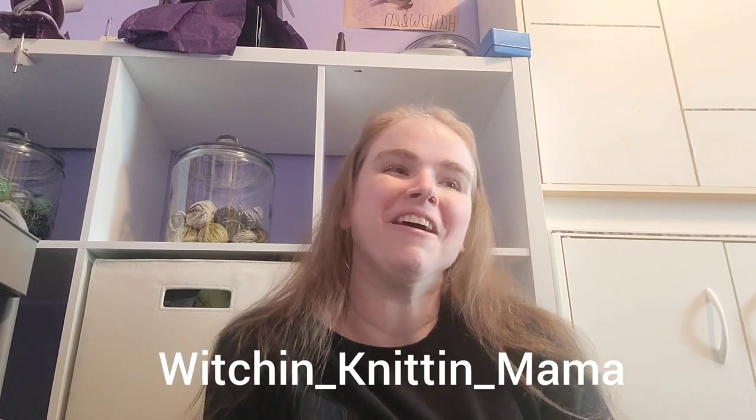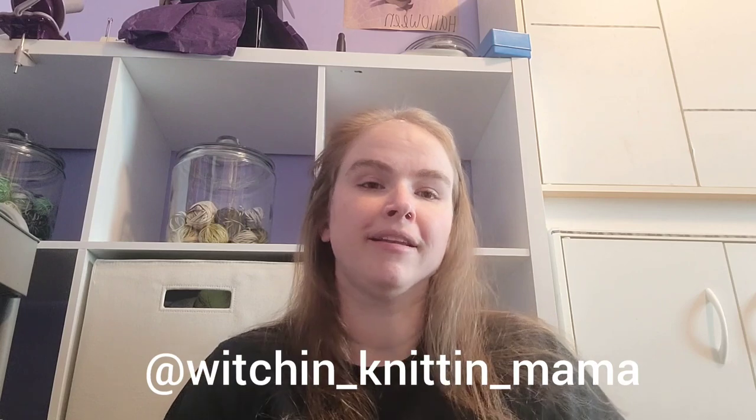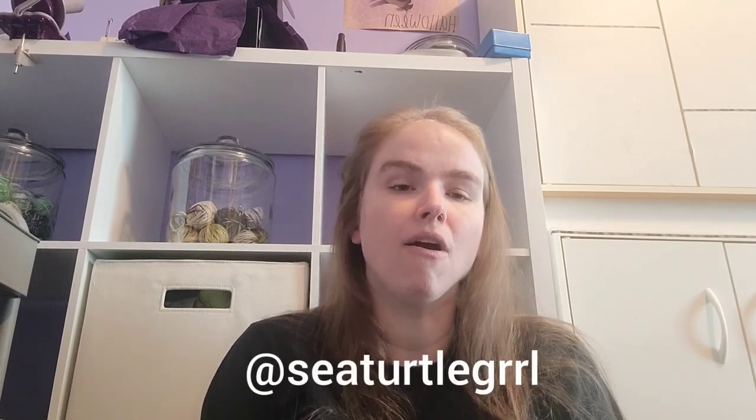Hello fiber friends! This is Nicole from Witchin Knitting Mama podcast, coming to you today with our January roundup. Each month I'll condense everything together and go over WIPs, finished objects, acquisitions, the 50 states project, pattern ideas, and more. You can find me at witchin_knitting_mama on Instagram and at C Turtle Girl GRRL on Ravelry, where all my stash, projects, and webs should be listed.